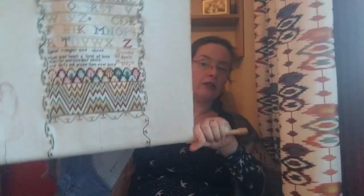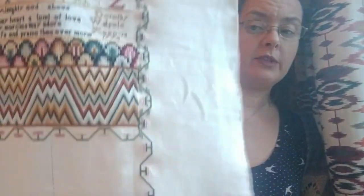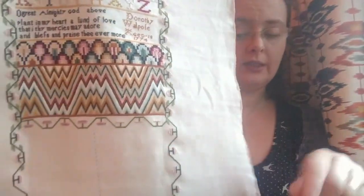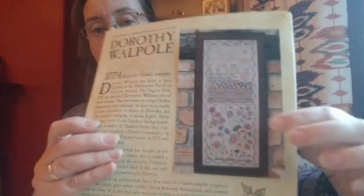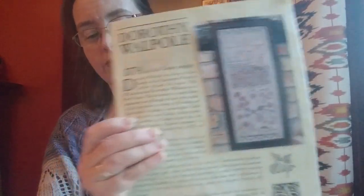The next WIP I worked on was Dorothy Walpole. She's a big piece — I'm not sure she fits entirely on screen. What I worked on this time was a little bit more of the border and a band of strawberries at the top. This is on 40 count pearlized barley using the recommended DMC. She's been on the go for about three or four years, started as a stitch-along on the Sampler World group. I just have the flower section to do at the bottom, which I think is the fun bit — I've done all the difficult slog bit up the top.